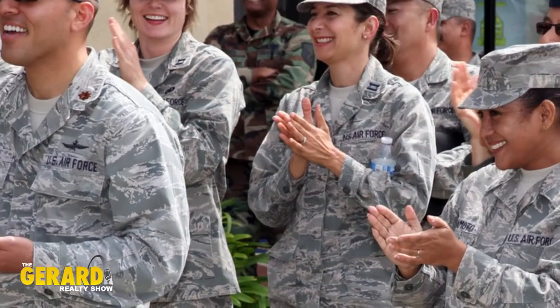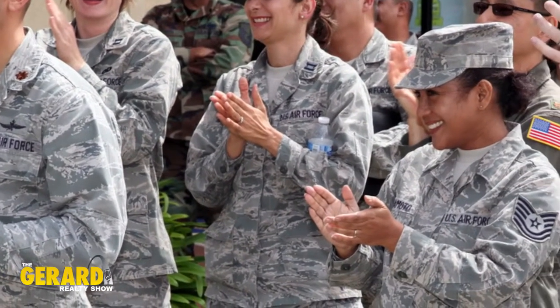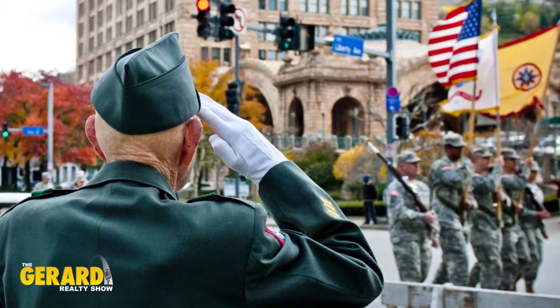If you do plan to borrow over $417,000, you can still get a VA loan — absolutely. There are just different rules about the amounts of those loans over the $417,000.